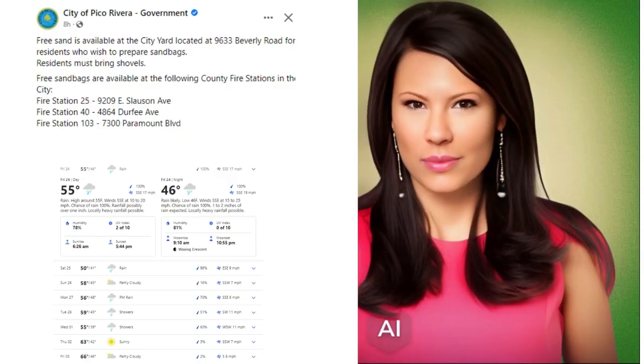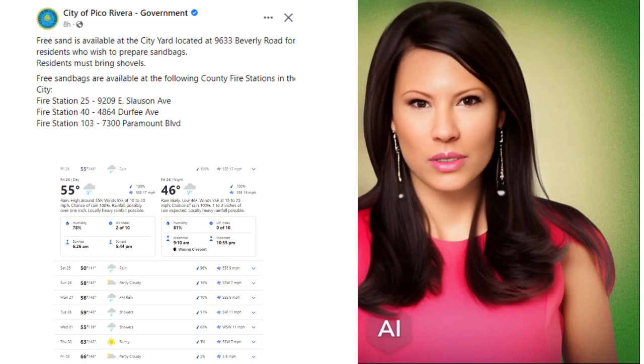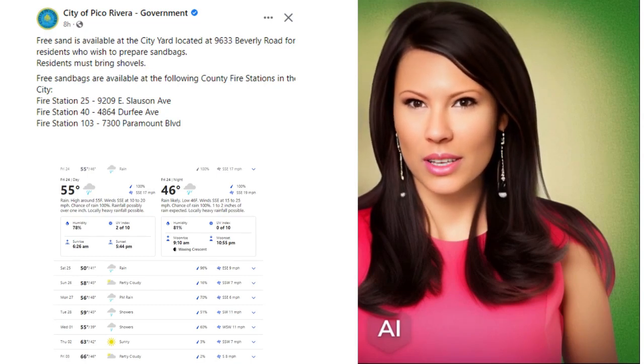Good morning Whittier, it's Friday, February 23rd, 2023, and it's time for your weather update.